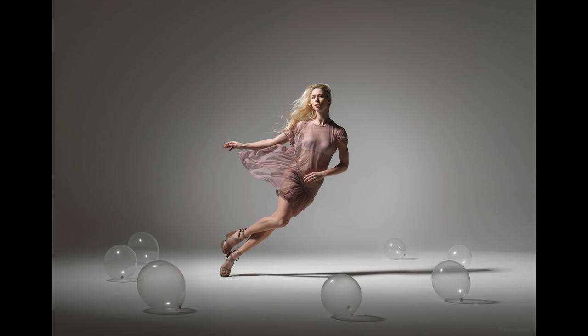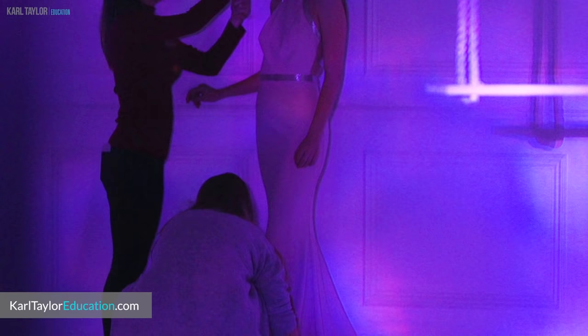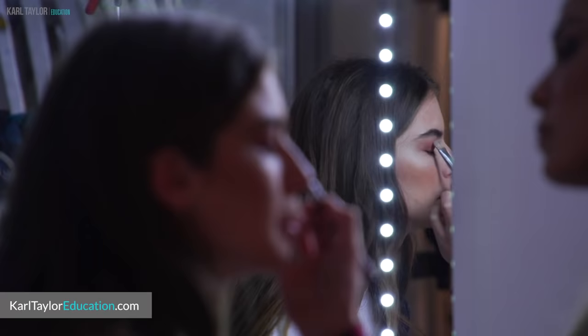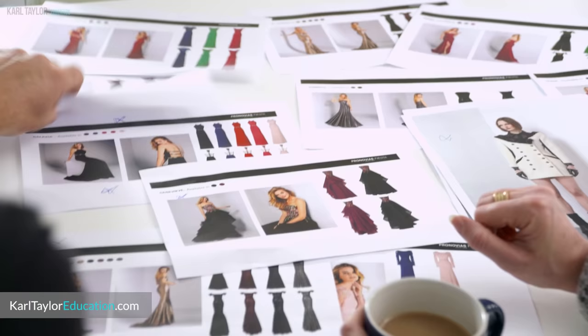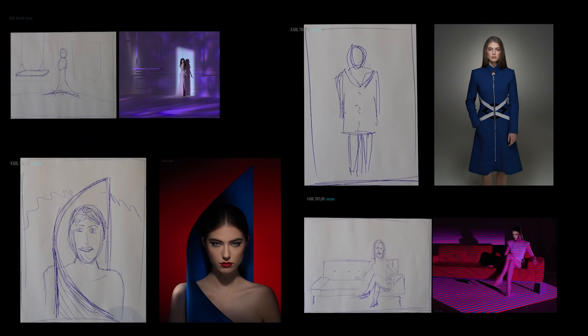First up is how to plan a fashion shoot. Having a strong concept is a key part of a successful fashion shoot. Once you have your concept, the planning can begin. If you're working with a team it's important to meet with everyone to discuss your concept and ideas. Work through the narrative or theme with the team and get them on board. Fashion shoots are a team effort and a collaboration between the model, hair and makeup, assistants and stylists. I recommend having pre-drawn sketches and mood boards to clearly communicate your goals.